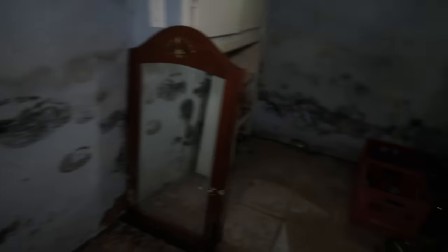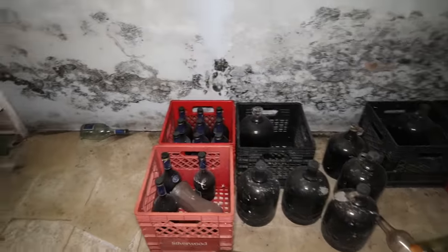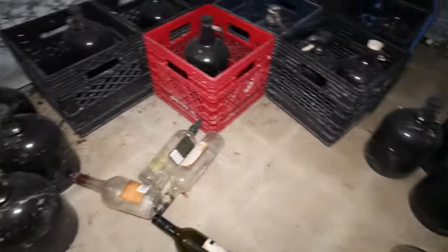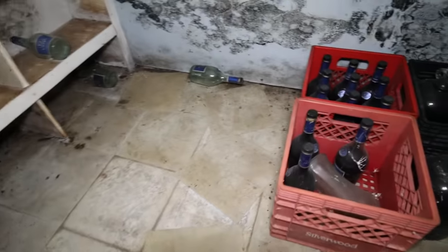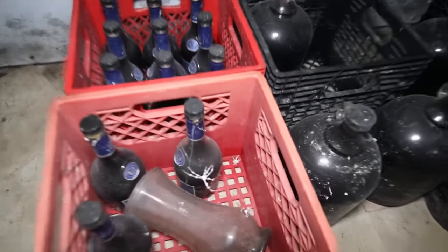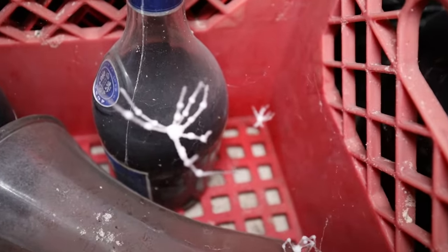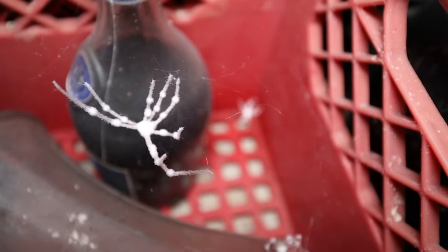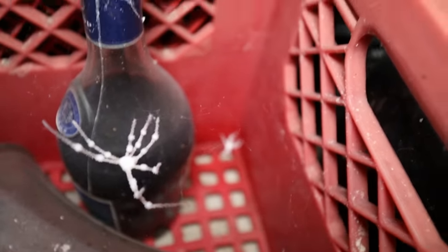Two more fridges and another freezer. They must have liked to make wine too, because look at all these bottles — that's crazy. Look at these spiders — dead white spiders with mold growing on them. Crazy stuff, guys. Really interesting place.